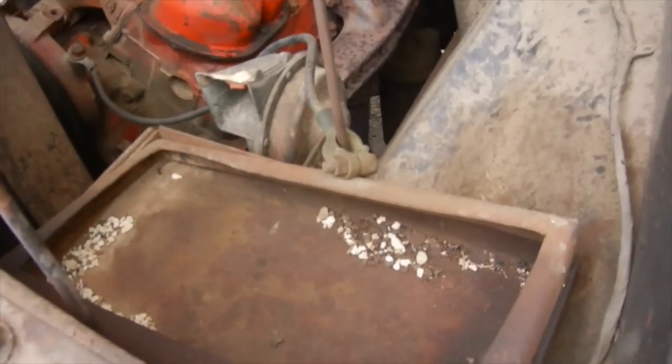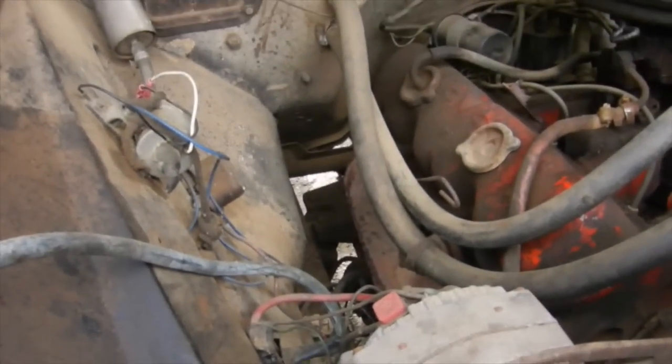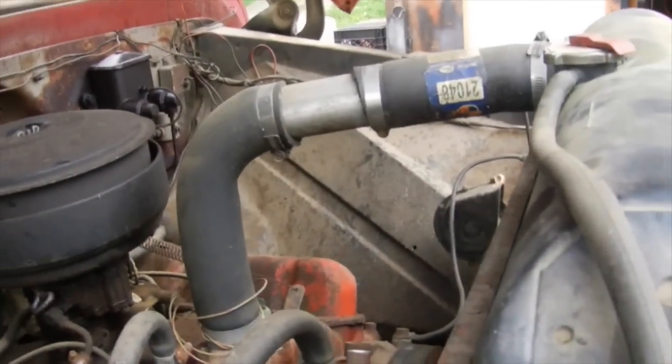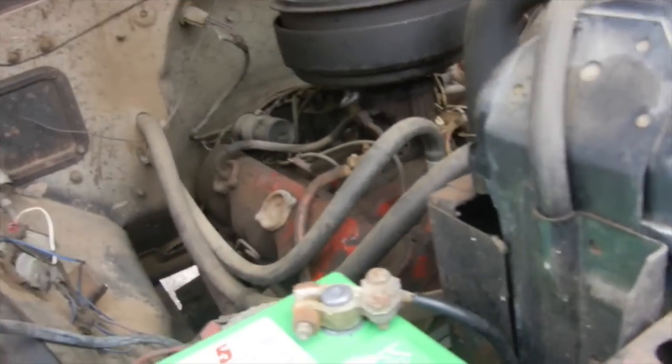It had a spot for an extra battery so you could have two batteries in it. A lot of the wiring has been pulled out of it along with some other miscellaneous things here and there. It's gonna need radiator hoses, upper and lower — I looked at them and they're looking a little crusty, so those are gonna have to get done at some point.